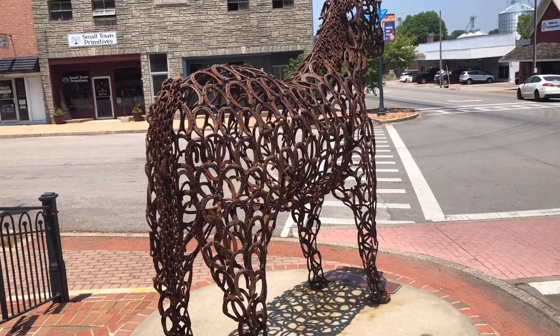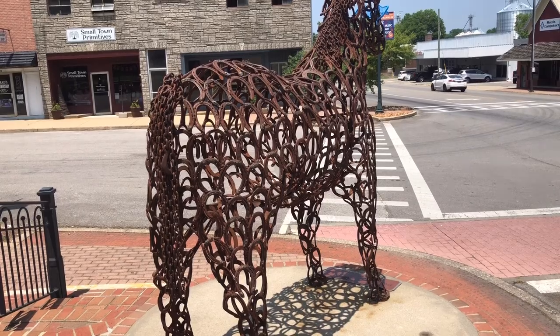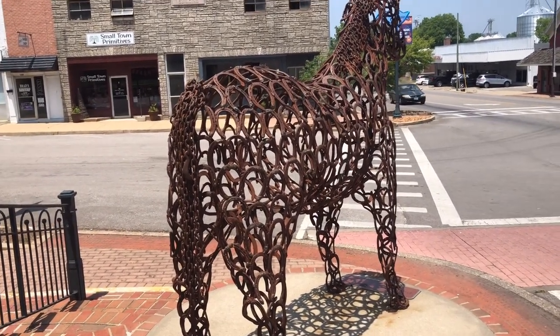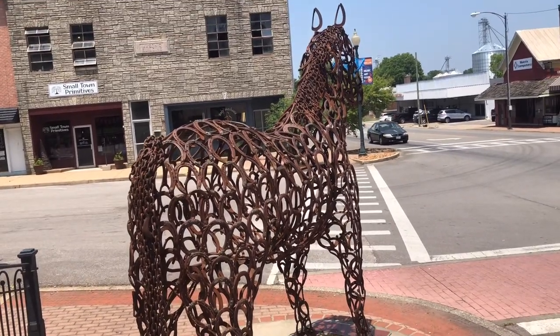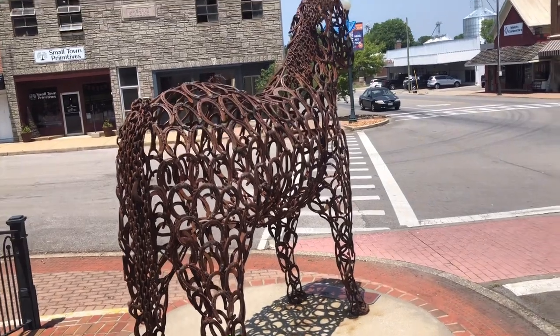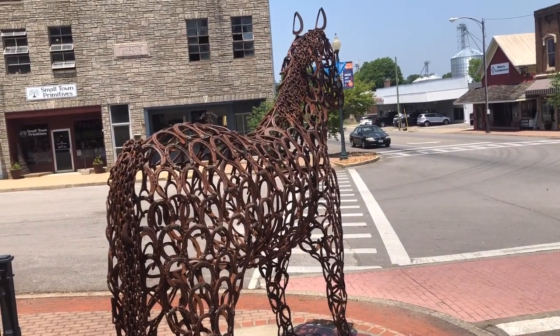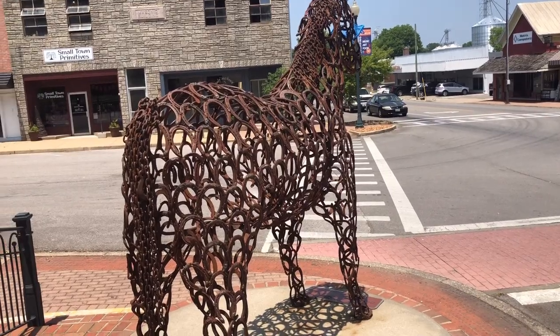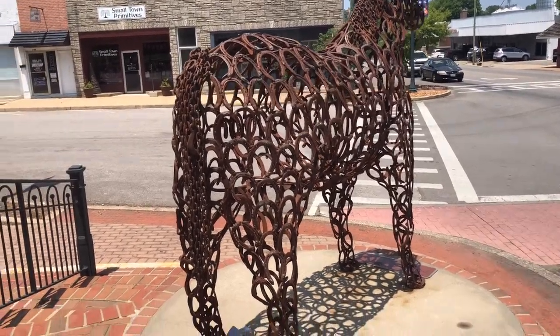We have a school teacher who is a welder - Jeremy Loveall, shout out to Jeremy. He has come up with the most creative ways to give back to his community and we have all sorts of these types of things made. We have a huge fork in the road, a spoon, a spaceship, and multiple horses - I think there may be three like this and they all have names. This one actually gets decorated for the season, so it's always cute to see what this horse is going to look like.